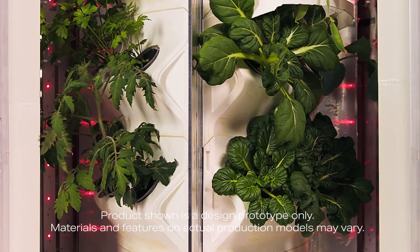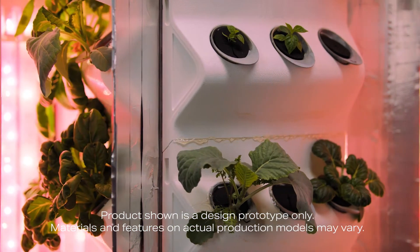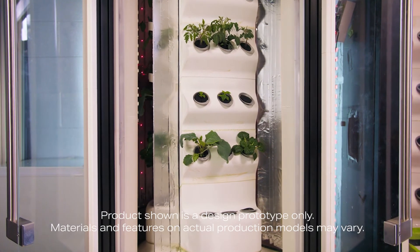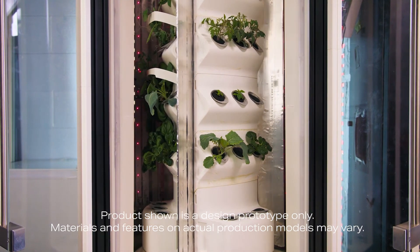Our indoor garden has a three-chamber rotating system that allows consumers to have three separate humidity and temperature chambers, so they can grow a whole variety of different plants.